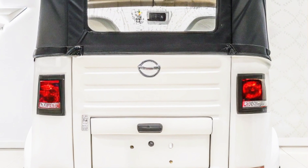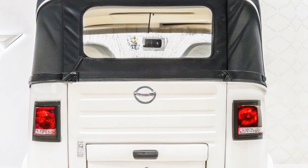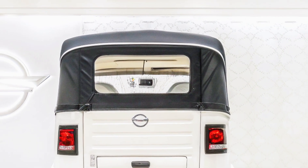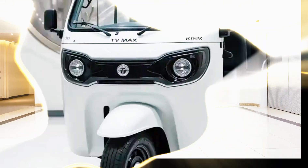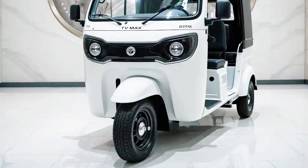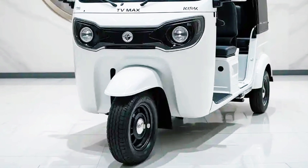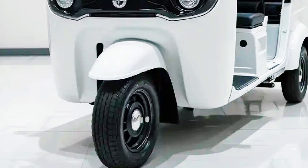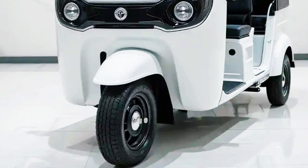The 2025 TVS King EV Max is available in three trim levels: Standard starting at 1.25 lakh rupees (approximately $1,700 USD), Deluxe starting at 1.45 lakh rupees (approximately $2,000 USD), and Premium starting at 1.65 lakh rupees (approximately $2,300 USD). Each trim offers unique features designed to enhance both practicality and style.